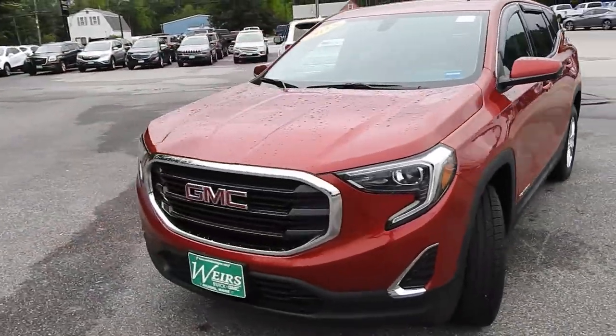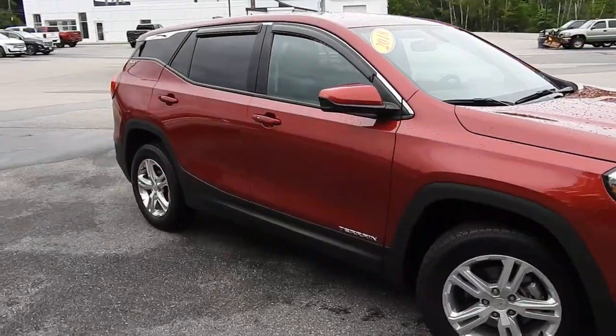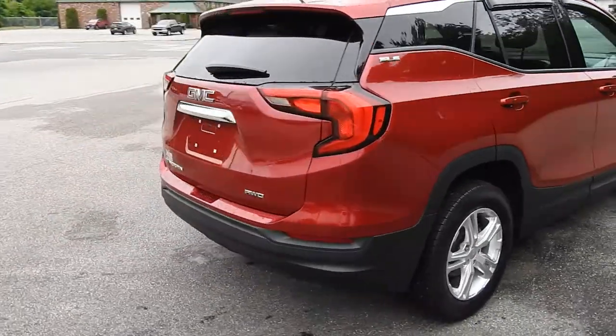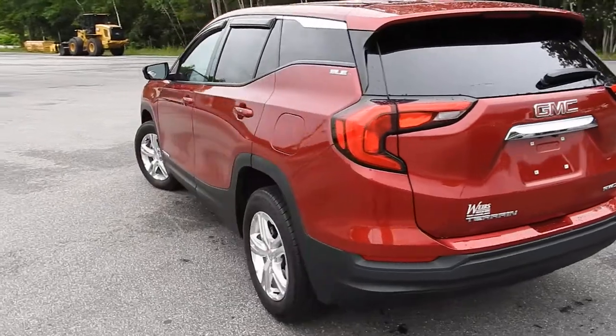Good afternoon, here at Weir's Buick GMC Route 1 in Arundel, Maine. I just wanted to do a quick walk-around video of this 2018 GMC Terrain SLE all-wheel drive that we have here on the lot. This vehicle is still available — it was a recent trade and it's got a little over 54,000 miles on it.